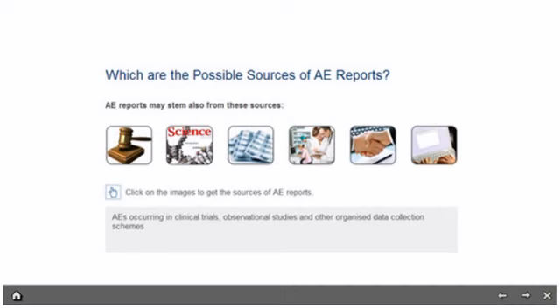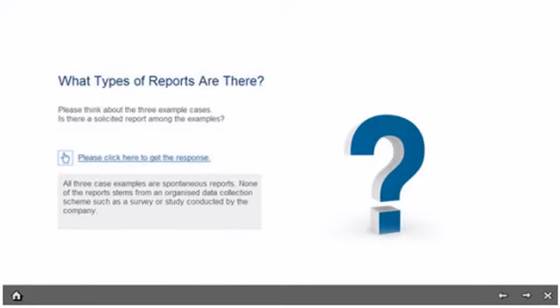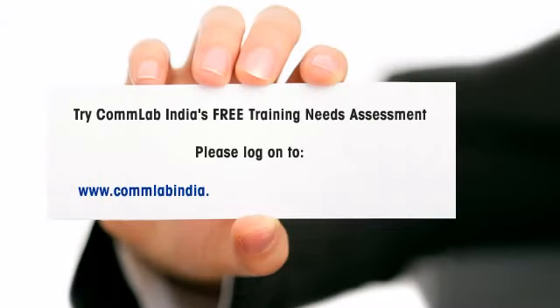ComLab's e-learning solutions for product training are designed to give an overall understanding of the product, its benefits, and how it fares with respect to that of the competition. So make your training more effective with ComLab India's solutions.